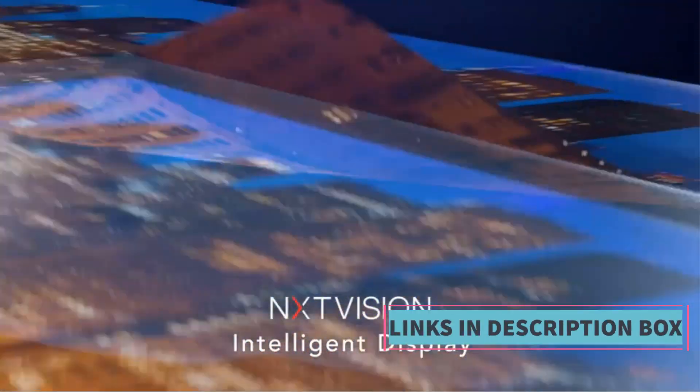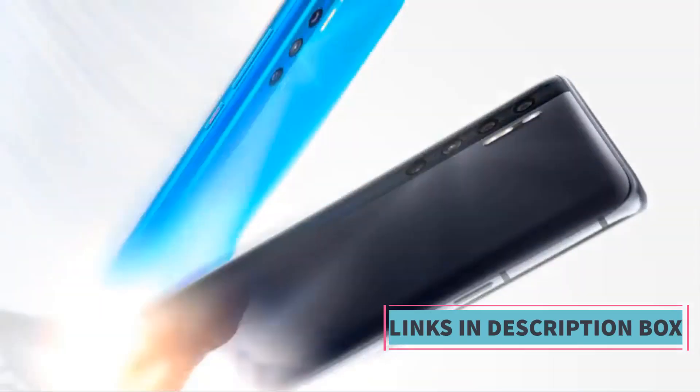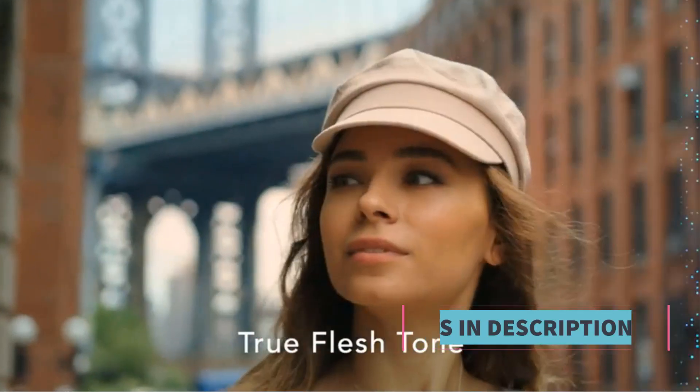Whether you're a photography enthusiast, a multi-tasker, or someone who values fast and reliable connectivity, the TCL 20 Pro is designed to meet your needs.